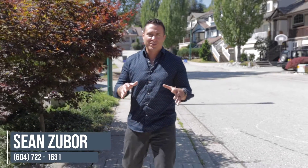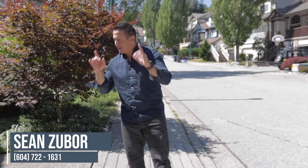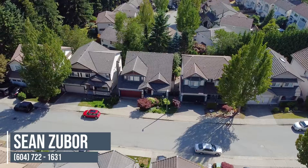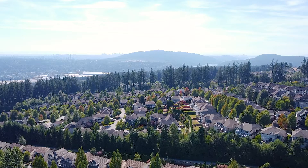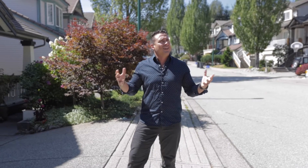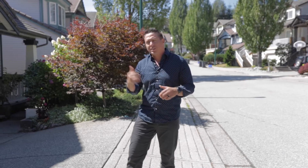Hey guys, I'm Sean Zubor with Team Zubor & Associates in Stonehouse Realty. Welcome to my latest listing, 2512 Diamond Crescent here in Coquitlam, right on the border of Port Moody and Heritage Mountain, but in the sunny Westwood Plateau. Let's go take a look at what this house has to offer.